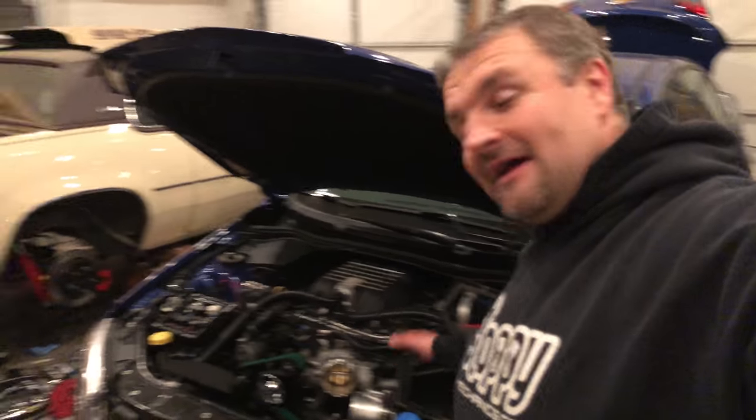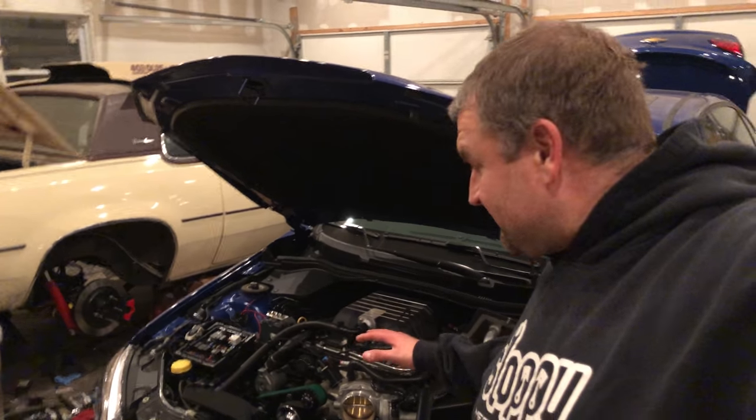Hey guys, how you doing? Back finally — it's been a long time since I posted. I've been in basically what you would call panic mode, trying to get this car ready for the Holden Showdown. As you can see, we are making progress — it may not look like it on the surface, but we'll go through everything. I've got five days to the Holden Showdown, so I've got to get everything done before that. I'm a little nervous.